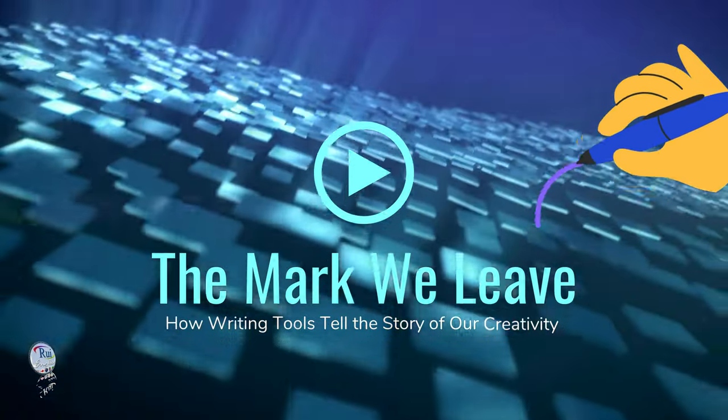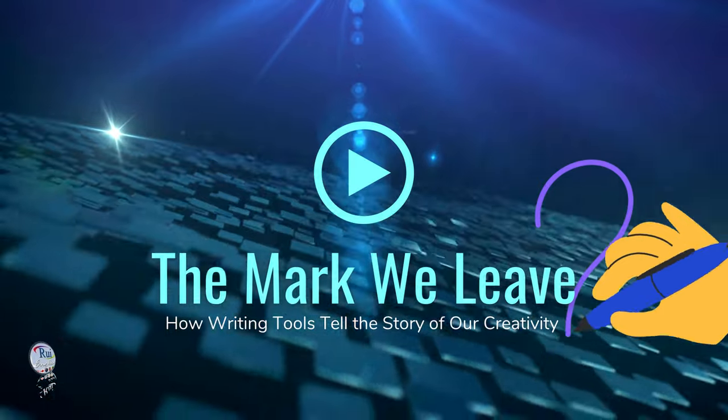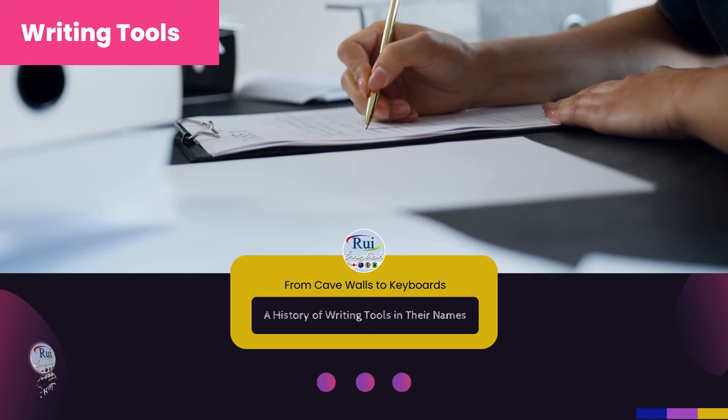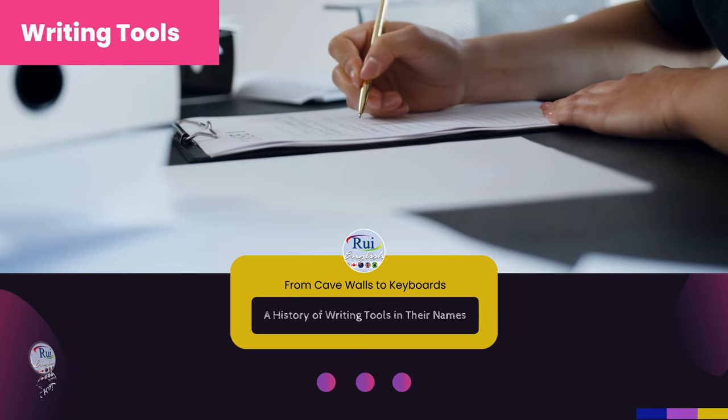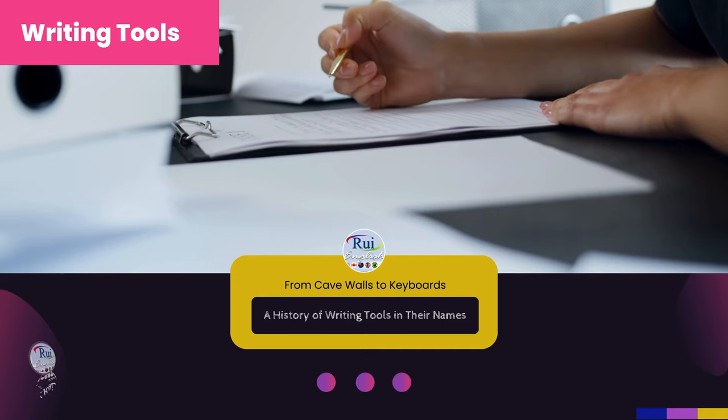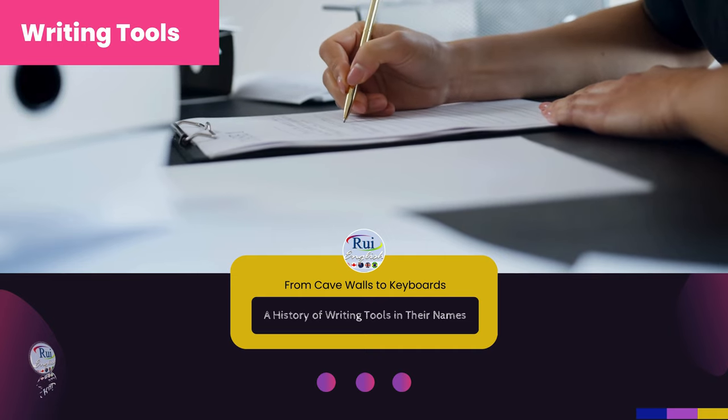The mark we leave. What did cavemen draw with? Can the name of a writing tool tell you what it's made of? Are modern writing tools better than the ones used in the past? How writing tools tell the story of our creativity.